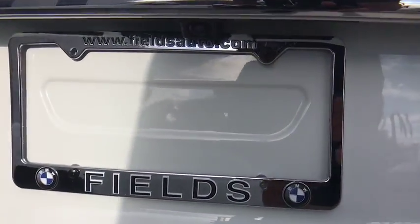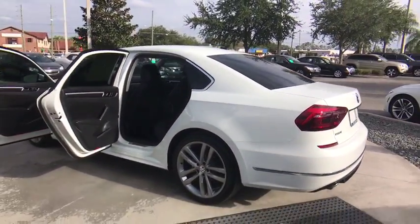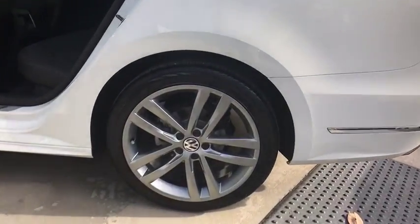Stability control, traction control, anti-lock braking system, steering wheel audio controls, keyless entry, backup camera, Bluetooth, leather wrapped steering wheel, adjustable steering wheel, power steering.